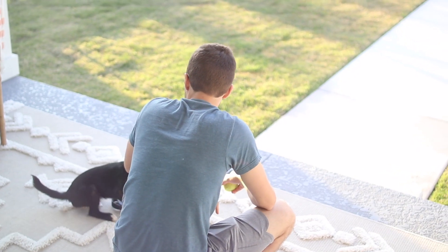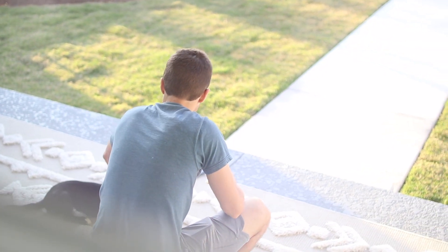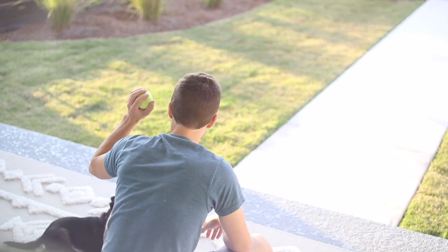Brandon, my husband, took Palmer back outside for a little play session. They love to spend time together in the morning and do some training.